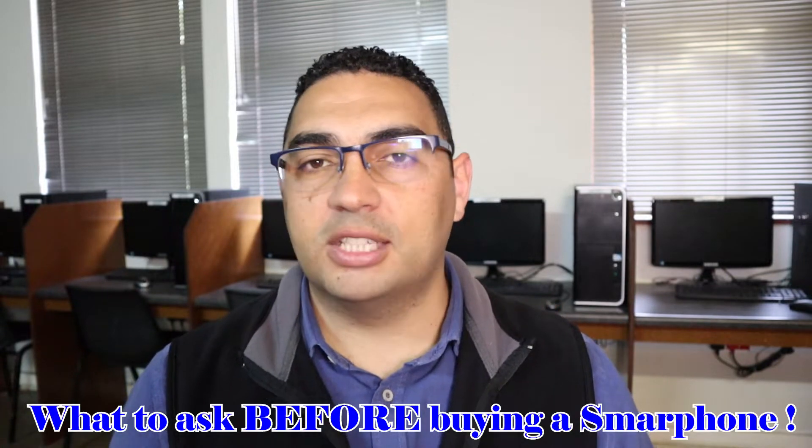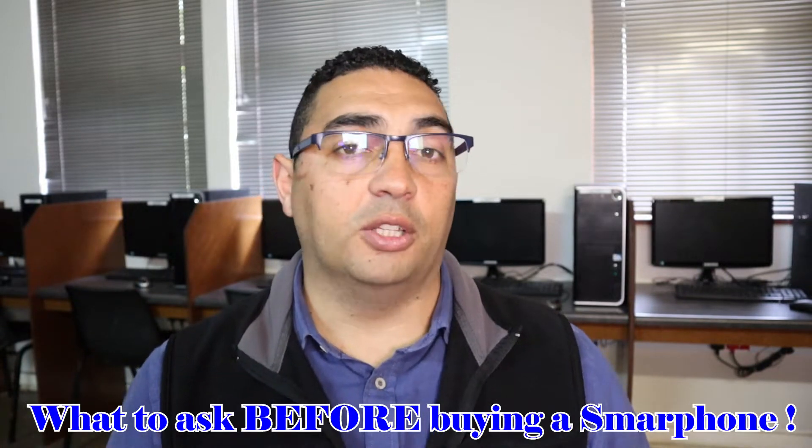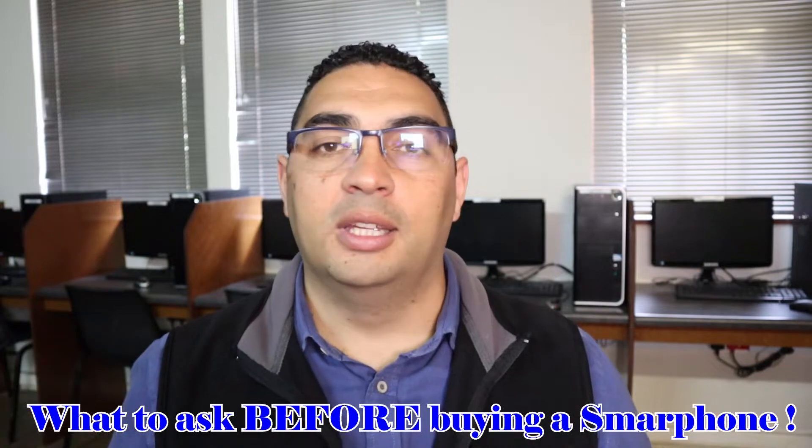Hi folks and welcome to today's video in which we are going to be looking at smartphones. As you can see from the thumbnail, this is the smartphone buyer's guide. The purpose of this video is to help you understand exactly what you need to know when you want to purchase a smartphone — whether you're upgrading, getting a new one, or buying it as a gift. By the end of this video, you'll know exactly what to ask when going to purchase a smartphone.